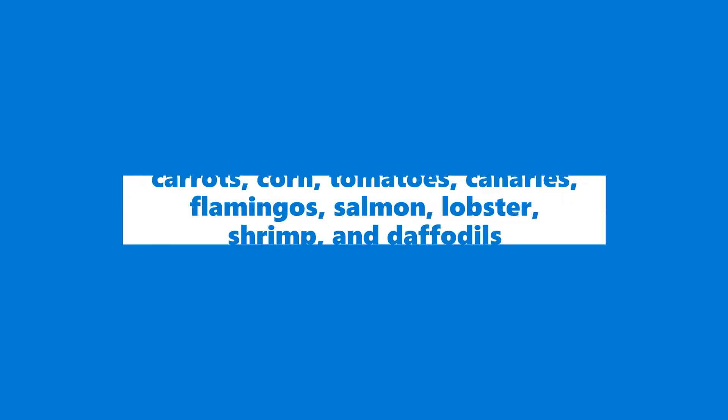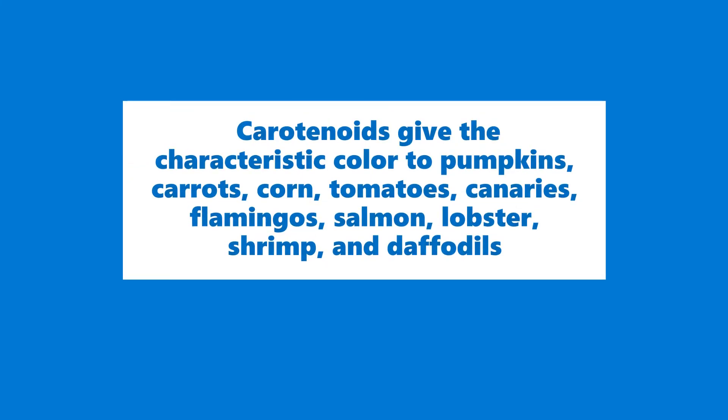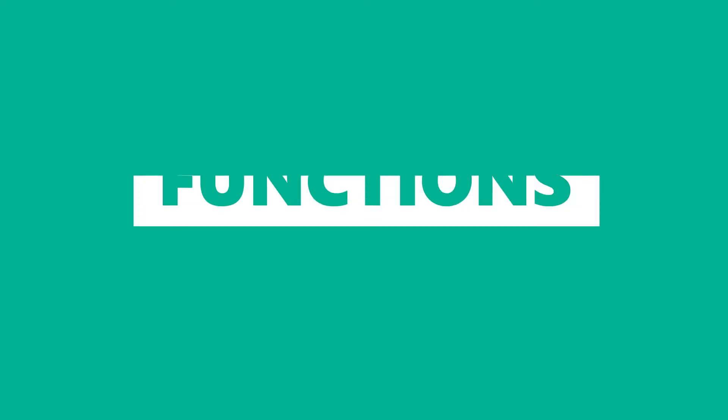Carotenoids give the characteristic color to pumpkins, carrots, corn, tomatoes, canaries, flamingos, salmon, lobster, shrimp, and daffodils.